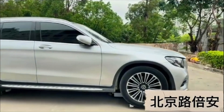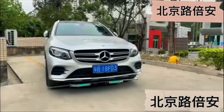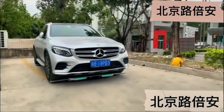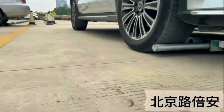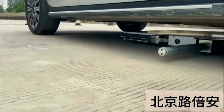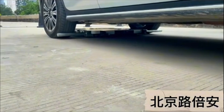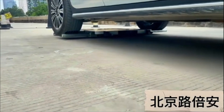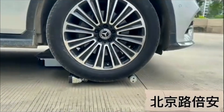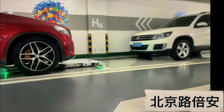These robots are built to handle a variety of vehicle sizes and shapes, making them highly adaptable. They also operate with high energy efficiency, further aligning with modern environmental concerns. The savings on space, time, and reduced labor could make it a worthwhile investment for large-scale commercial property owners or cities looking to solve their parking problems.